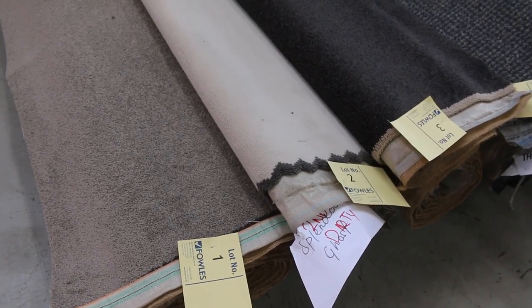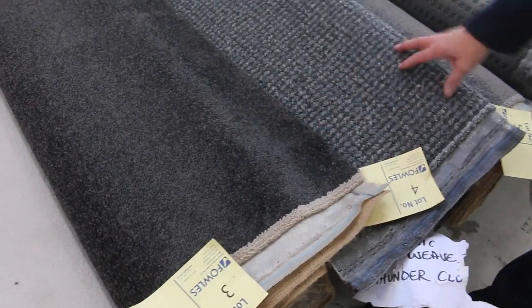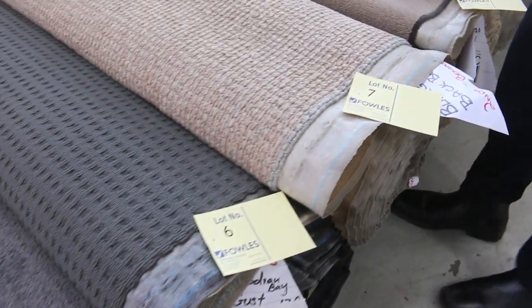Let's start off with our roll ends and off cuts. These are nice little room lot sizes — have a look at them here. There's plenty to pick from, especially in these grey charcoals. We've got lots of loop pile here, and some nice wool carpet to get through, whether they be textured or in cut pile.